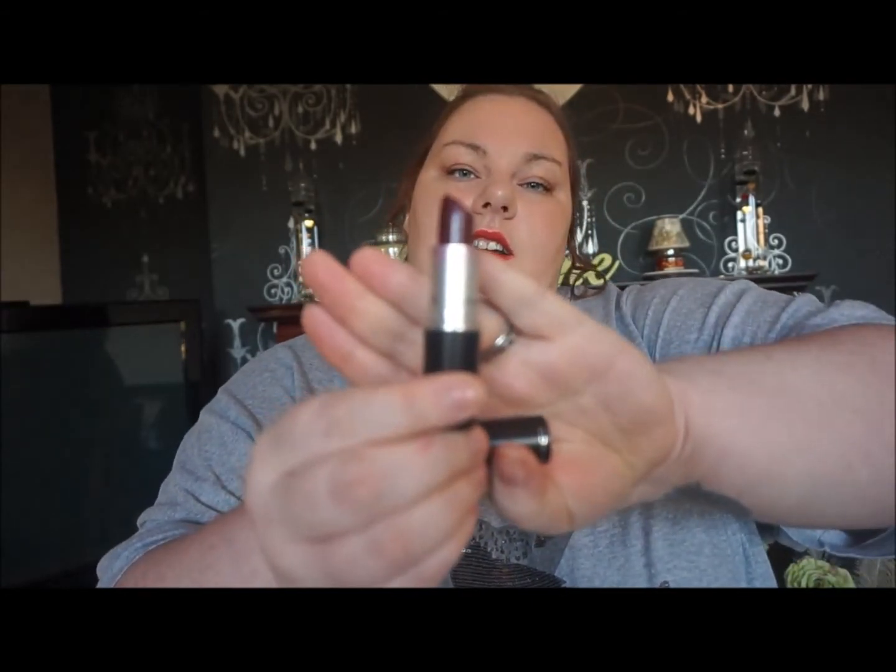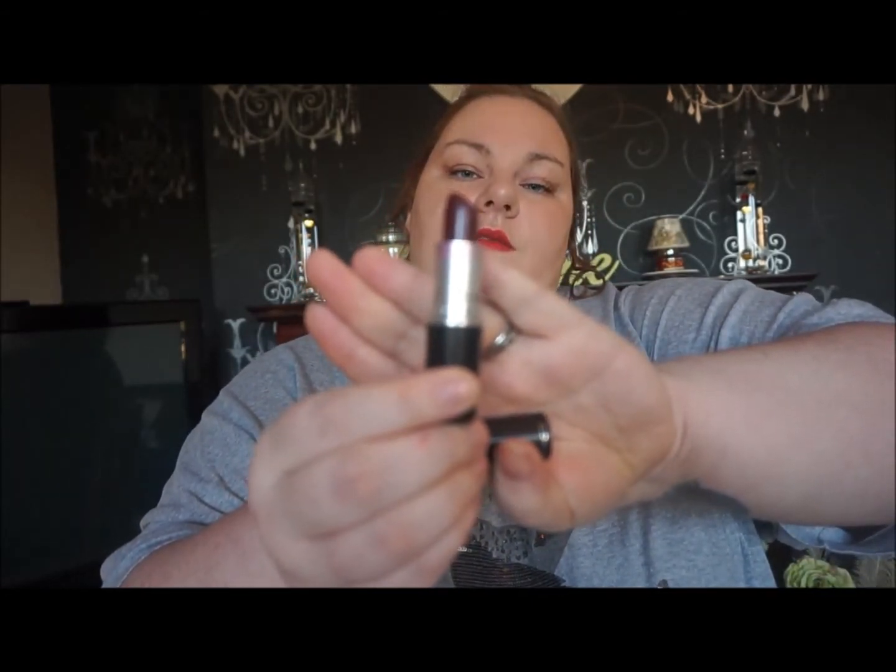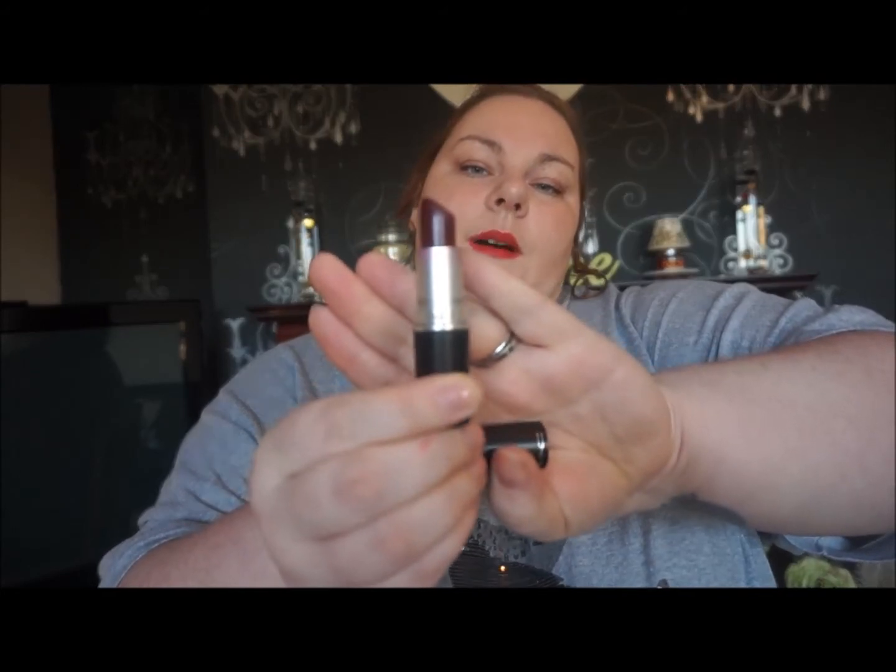For lipsticks, it's the MAC Cream Sheen in Hang-Up. It's a really, really dark purple-berry color. I was using it on top of an Avon color — I don't think I could personally get away with this on its own — but it's so moisturizing and so creamy. I'd recommend that for next winter for anybody.